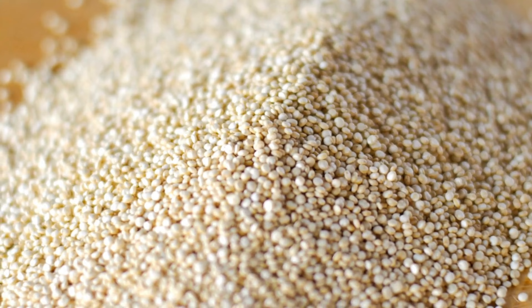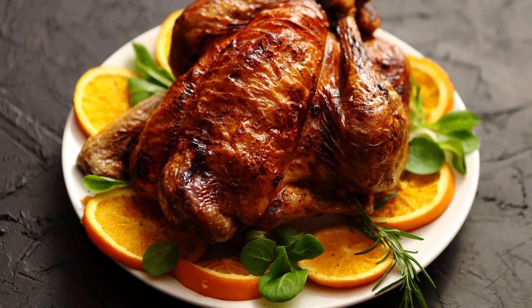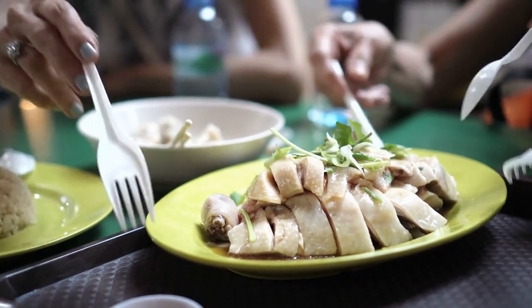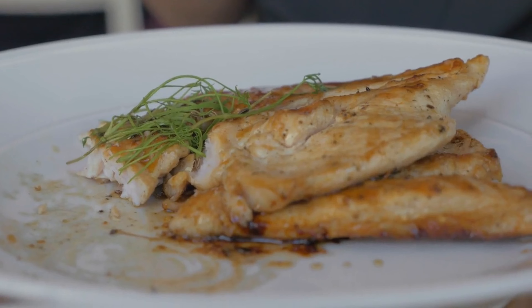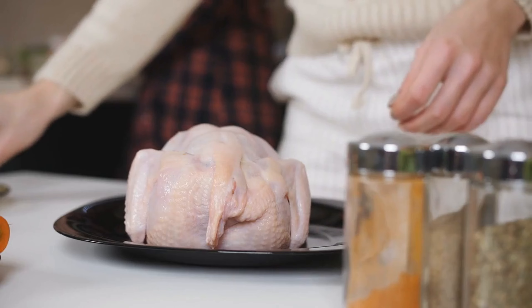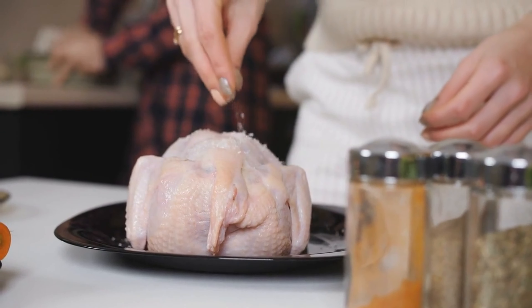Quinoa is packed with essential vitamins and minerals like magnesium, iron, and B vitamins, which support energy production and overall well-being. This balanced dish not only satisfies hunger but also contributes to long-term health, making it a great option for anyone looking for a wholesome, fulfilling meal.